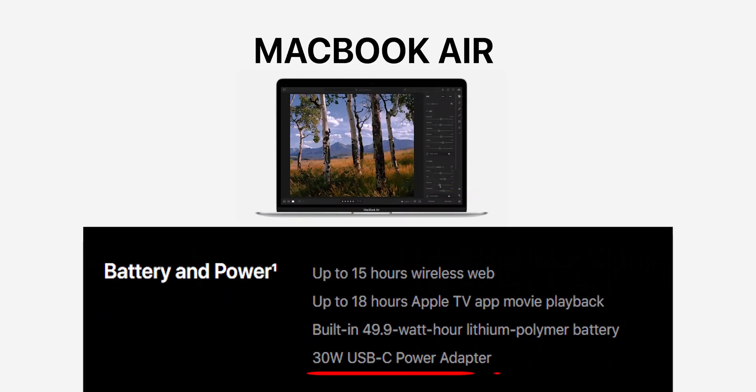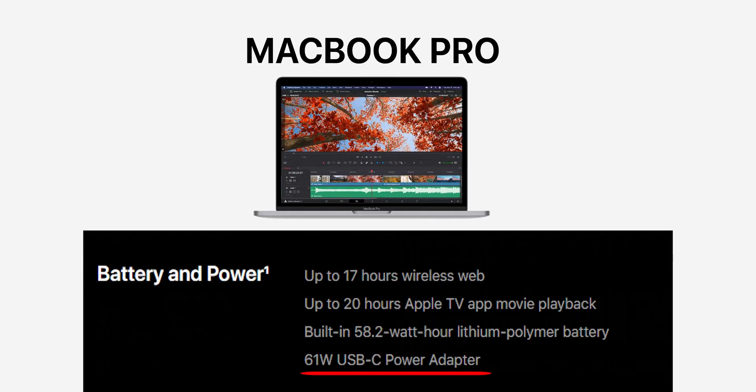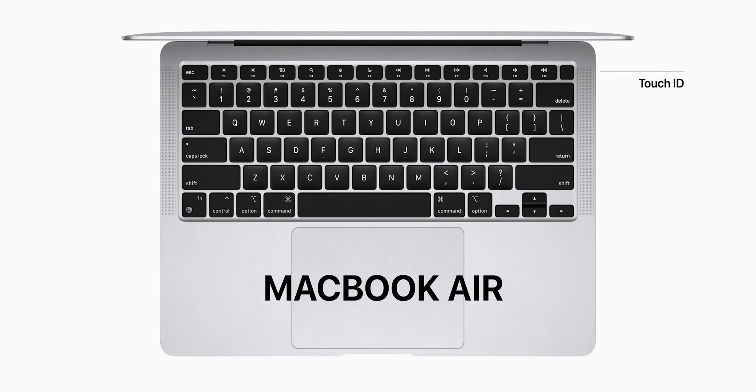Regarding the charging adapter, MacBook Air comes with a 30W USB-C power adapter, while MacBook Pro includes a 61W USB-C power adapter. Another minor yet noticeable change is that MacBook Air has three new function keys — Do Not Disturb, Spotlight Search, and Dictation — replacing the Launchpad and keyboard brightness keys from the older Mac.